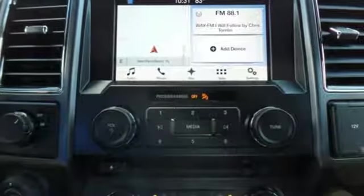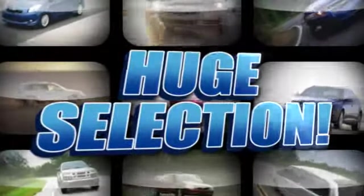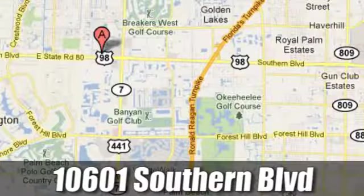Come in for a test drive. Discover Alpacar Ford today. We're Palm Beach County's inventory leader with over 500 vehicles in stock at 10601 Southern Boulevard in Royal Palm Beach, Florida.